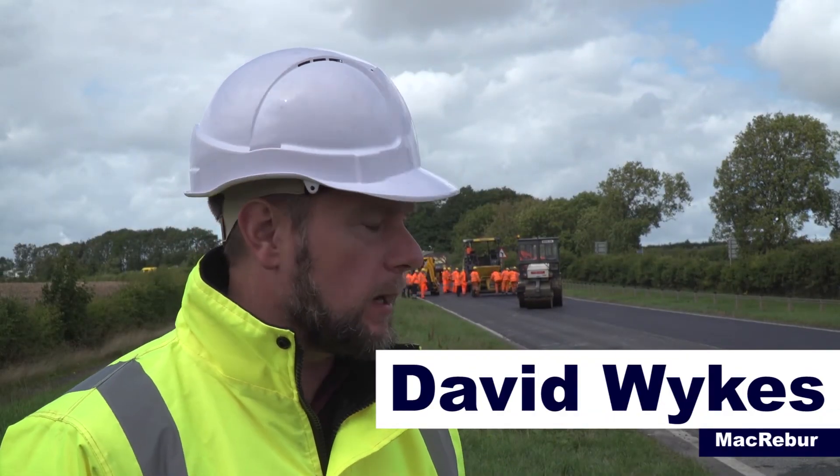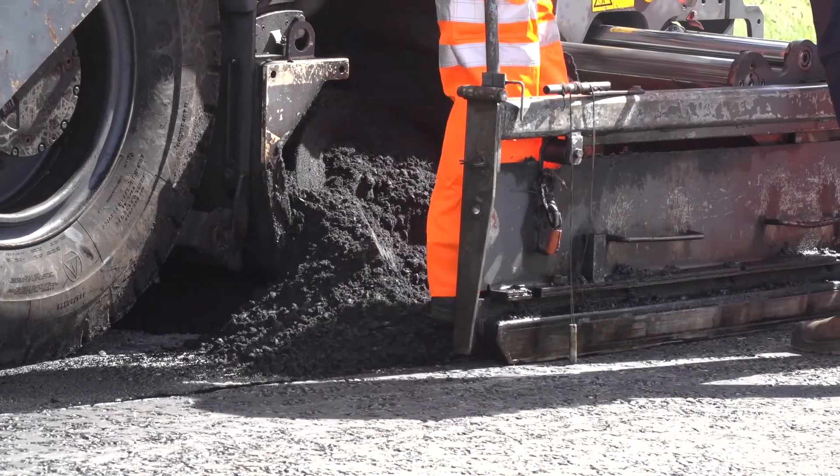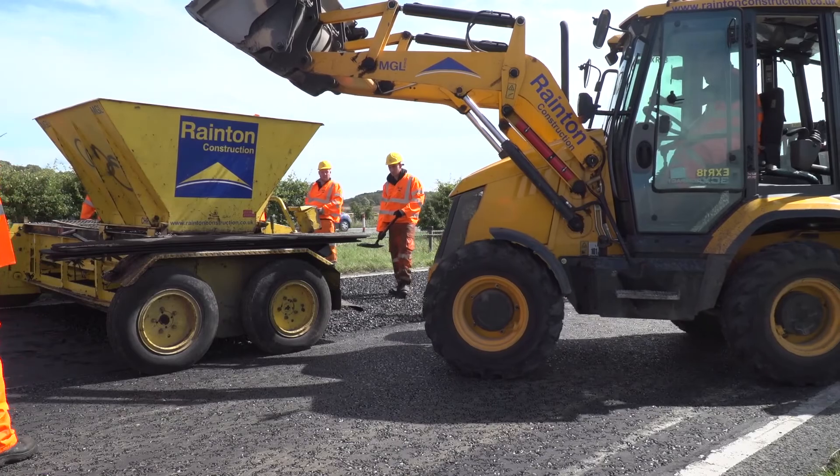This current scheme in Durham is actually the largest scheme we've laid in the UK to date. There's over 1,500 tonnes of asphalt going down here, and MacRebur have supplied product internationally, but to date this is the largest scheme.